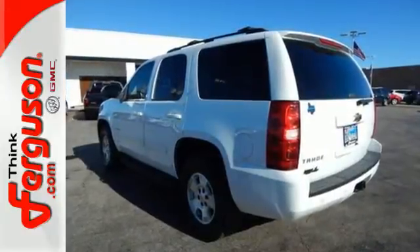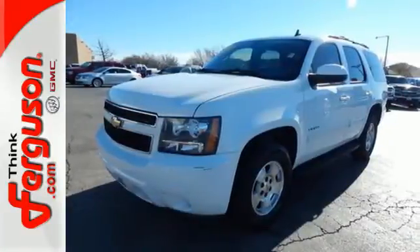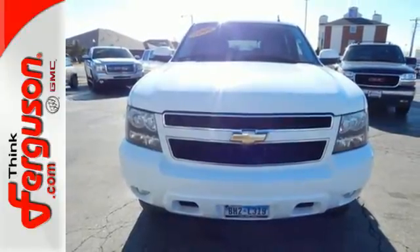Add to that a multi-speaker stereo sound system with CD and MP3 decoder, internet access, and much more. The latest generation of Chevy Tahoe takes safety, capability, and convenience to a whole new level.